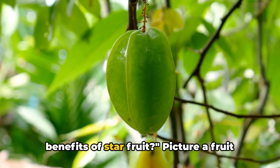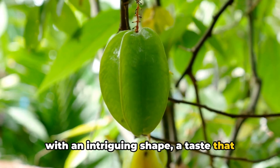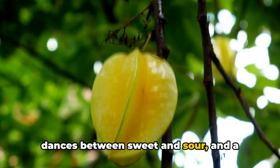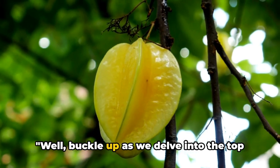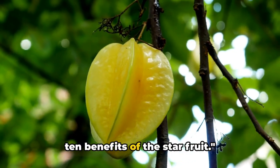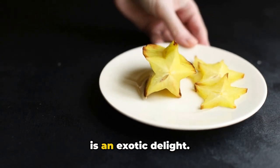Have you ever wondered about the benefits of starfruit? Picture a fruit with an intriguing shape, a taste that dances between sweet and sour, and a treasure trove of health benefits. Buckle up as we delve into the top 10 benefits of the starfruit. Also known as carambola, the starfruit is an exotic delight.